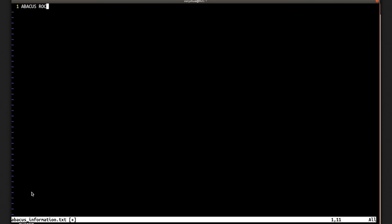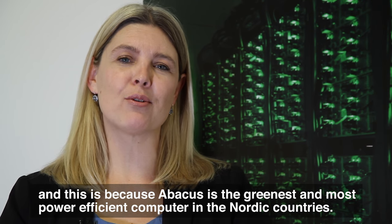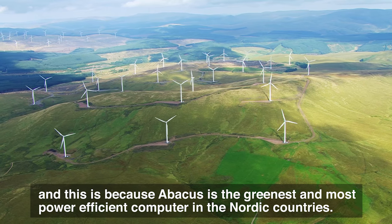We provide very low prices to researchers running their projects on our computer, and this is because Abacus is the most green and power-efficient computer in the Nordic countries.